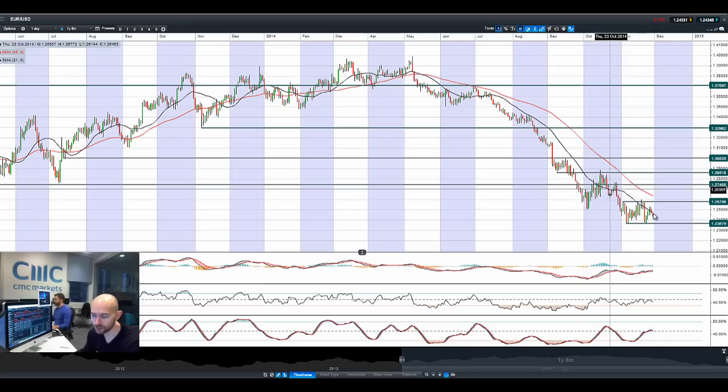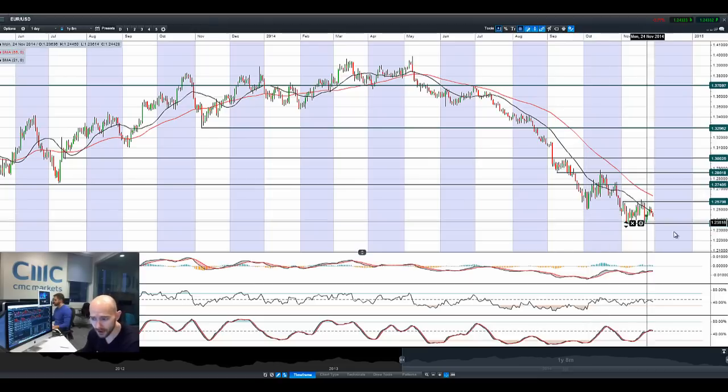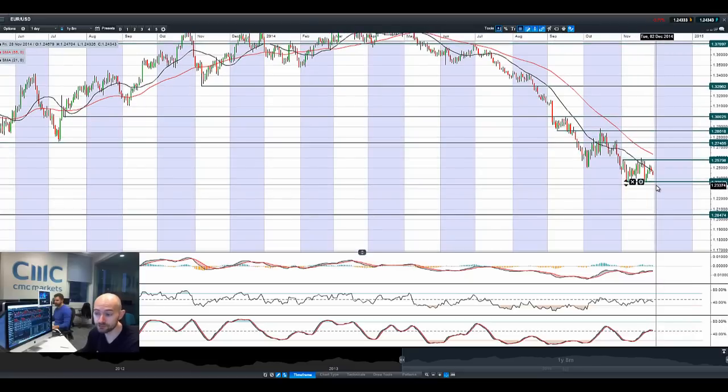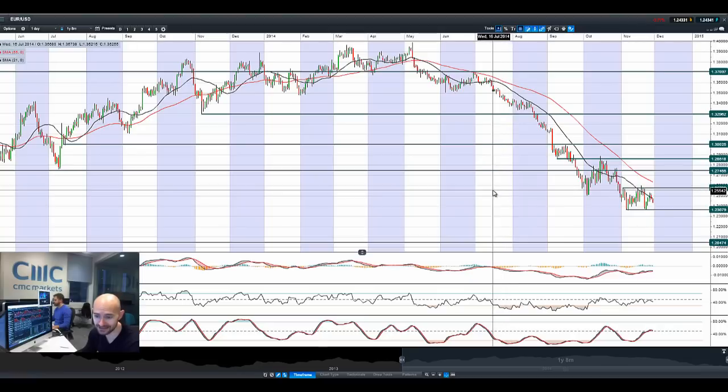Moving on to EURUSD — it's back on the retreat. Next potential support is at 1.2367, and we do have Eurozone CPI data due today. The dollar is broadly advancing. If we break 1.2367, the next potential support is at 1.2047. If we break and close below that, I think that would be a significant technical break, compounded by the fundamentals of rising US rates, a potential cut in the Eurozone, and all the ECB monetary stimulus. The fundamentals are not pro euro-dollar at the moment.